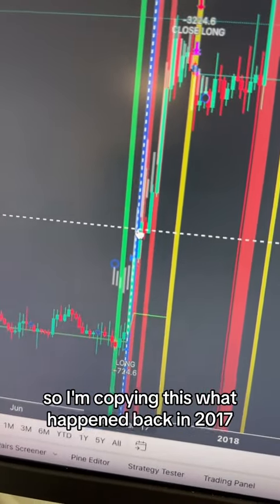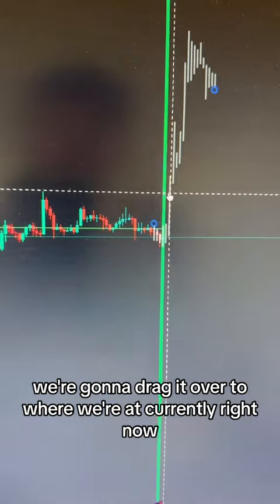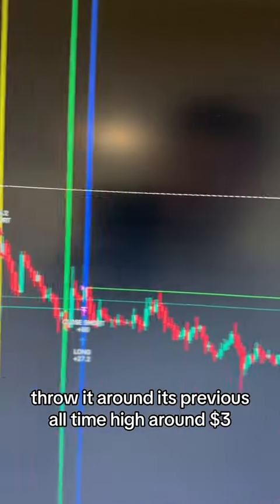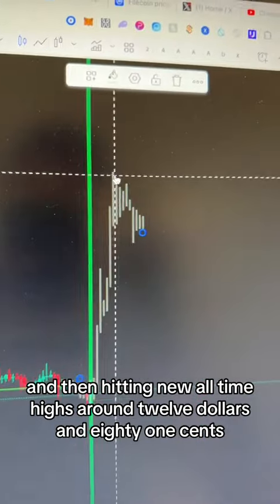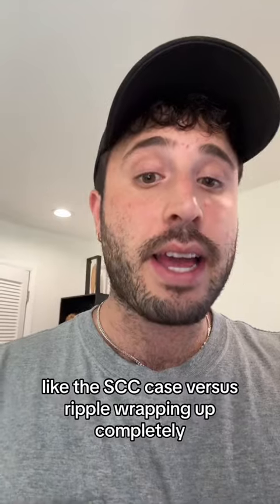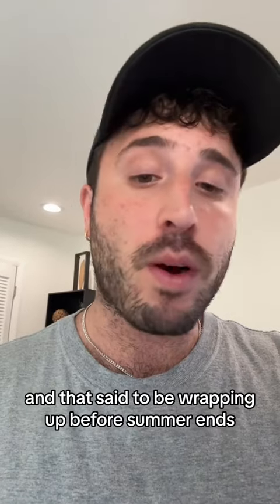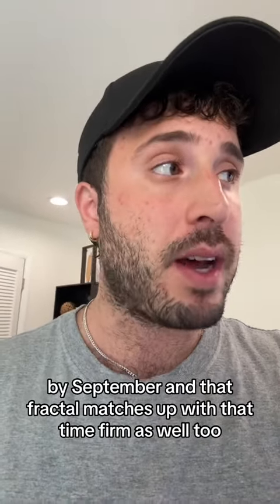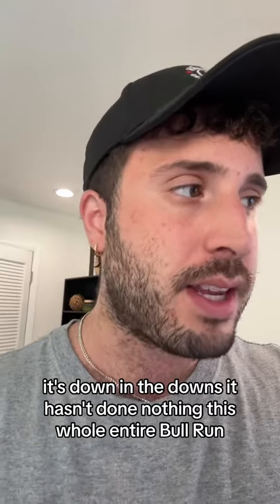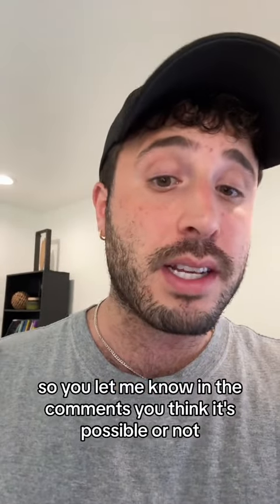I'm copying what happened back in 2017 and dragging it over to where we're at currently. That could mean XRP's first pump goes to around its previous all-time high of around $3, and then hits new all-time highs around $12.81. We have potential catalysts like the SEC case versus Ripple wrapping up completely — said to be wrapping up before summer ends by September. That fractal matches up with that time frame. I know you may be thinking there's no way XRP could do that, it's down in the dumps and hasn't done anything this whole bull run. But in a flip of a switch, things could change just like that.